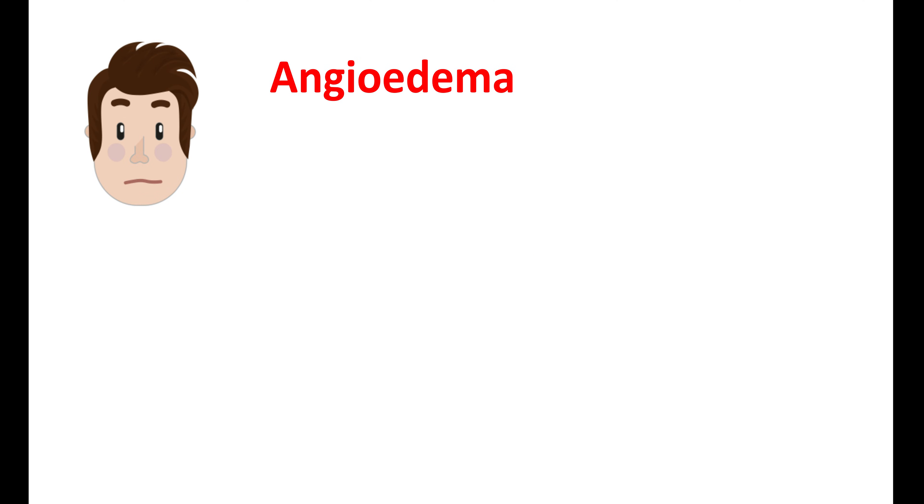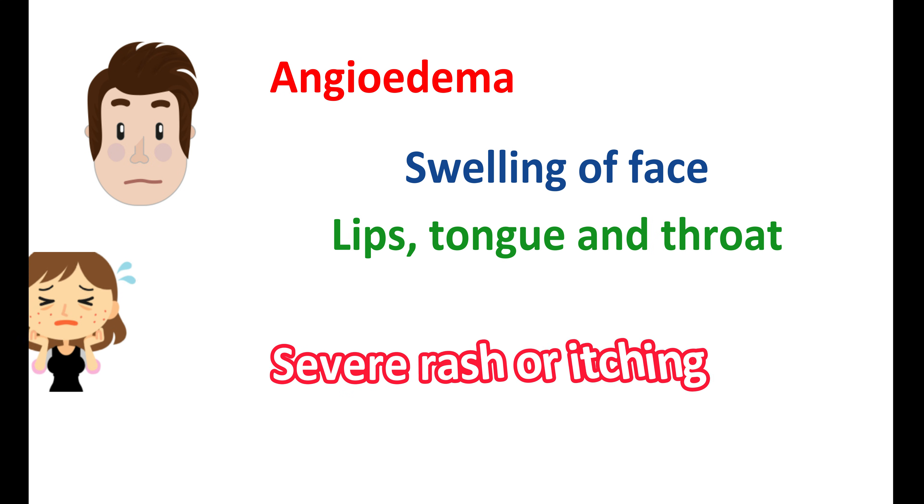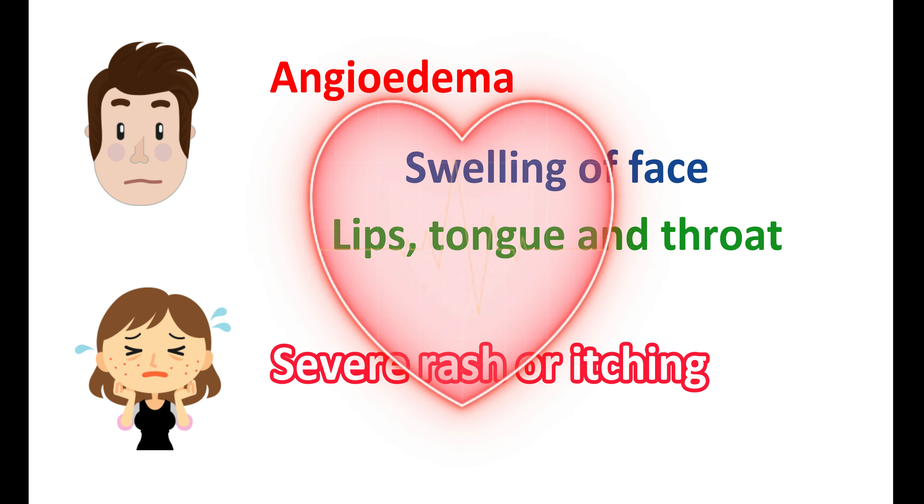Tirzepatide may cause angioedema in a few people, resulting in swelling of the face, lips, tongue, and throat. It may also produce trouble breathing and trouble swallowing. Severe rash or itching may also be observed. Fainting, dizziness, and rapid heartbeats can also occur. However, these side effects are not observed in all people — only a few are sensitive to this medication. If such symptoms are observed, this medication should be immediately discontinued.